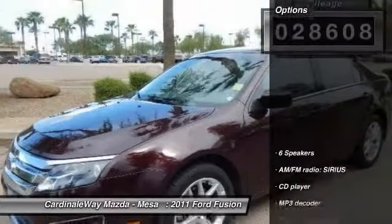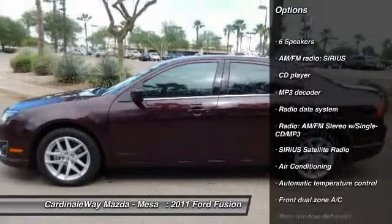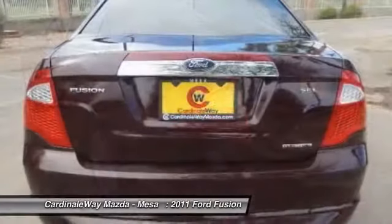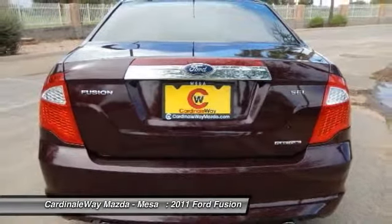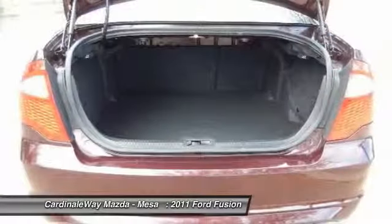Here are some of this vehicle's great options: power passenger seat, traction control, leather wrapped steering wheel, dual airbags, power steering, air conditioning, front alloy wheels, four-wheel disc brakes, center armrest, and universal garage door opener.